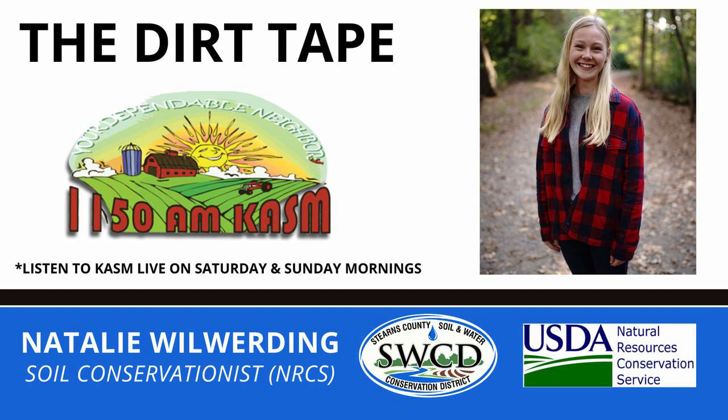A little recap from the previous week. Last Thursday, May 9th, was the annual Middle Sauk Water Fest for 4th graders from Sauk Center, Melrose, Albany, and Holdingford Schools. This event was hosted by the Sauk River Watershed District. Both the NRCS and SWCD were in attendance as presenters with activities and knowledge to share.